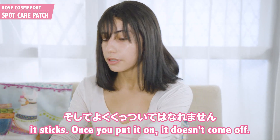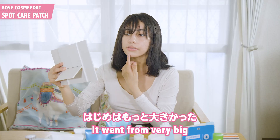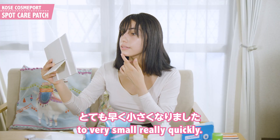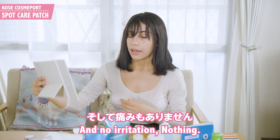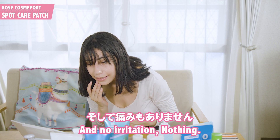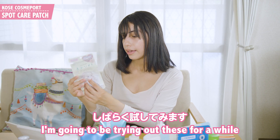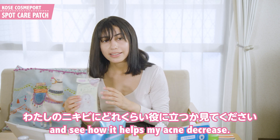It sticks — once you put it on, it doesn't come off. It went from very big to very small really quickly. And no irritation, nothing. I'm going to be trying these out for a while and see how it helps my acne decrease.